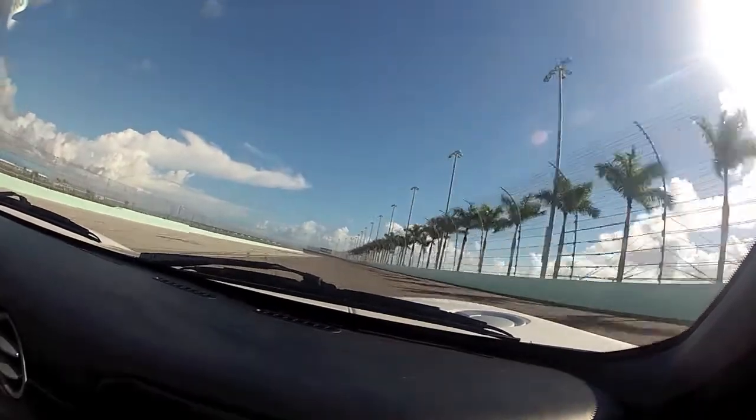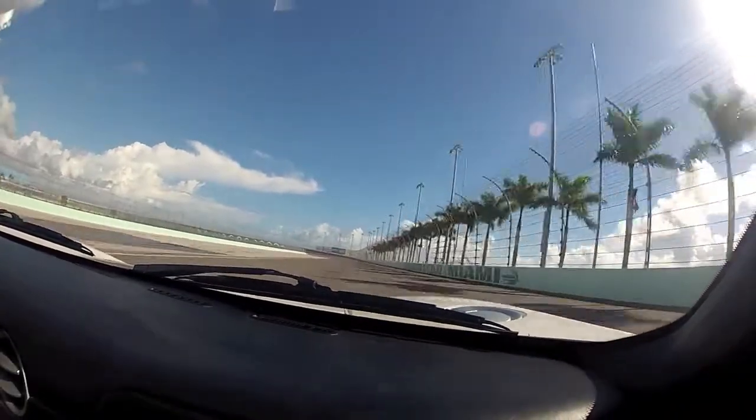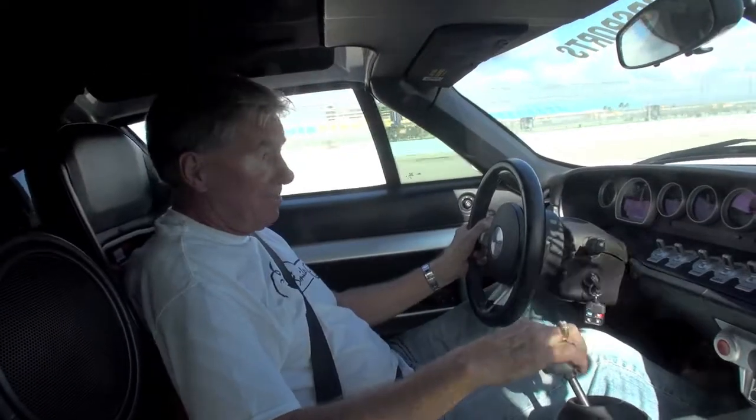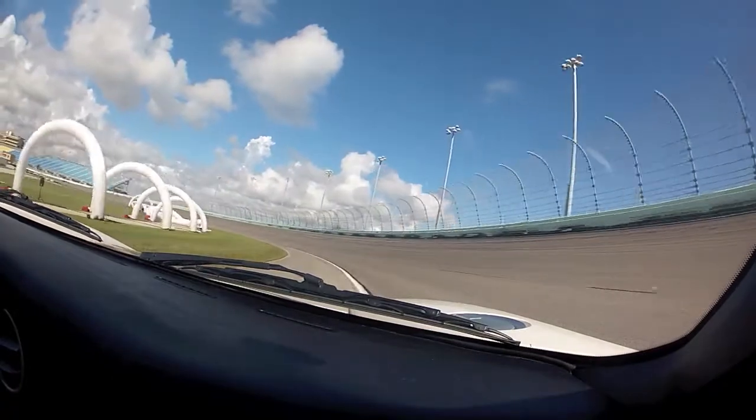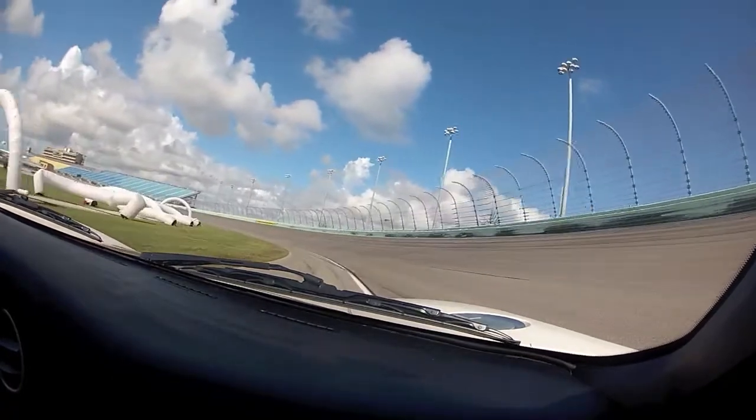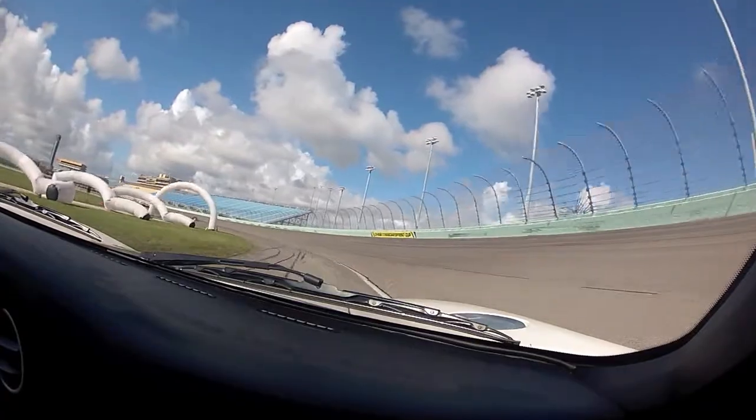Back up in third gear at 60, 80, 100 — it's that fast, just no problem at all. Now we'll duck down low, go back into pit lane, and give you an idea what a lap of the Homestead Miami Speedway is like in a Ford GT.